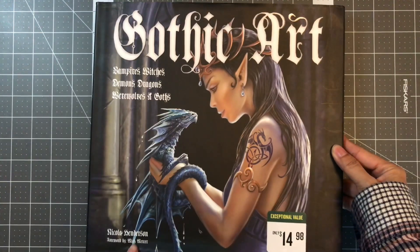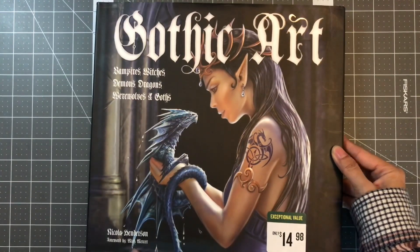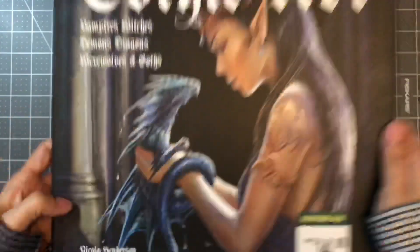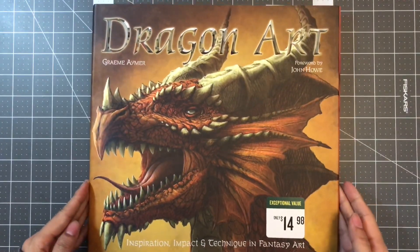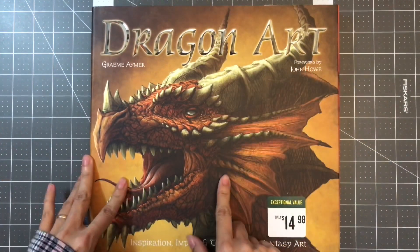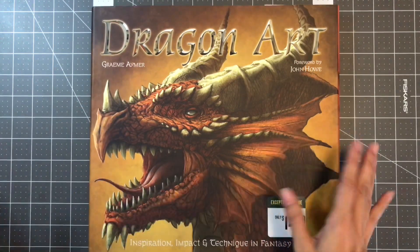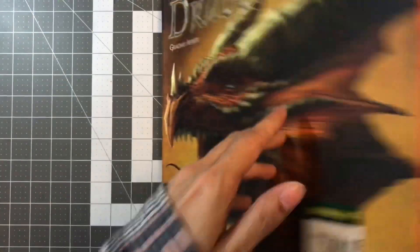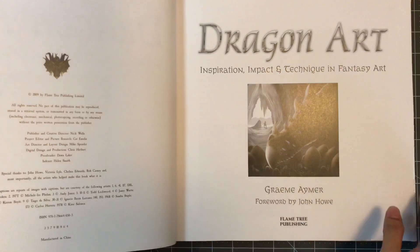So this is Gothic Art by Nicola Henderson, with a painting by Mick Mercer. The last art book I want to share is Dragon Art. The cover is by John Howe and the book is written by Graham Eamer. They're all the same publisher — Flame Tree Publishing.